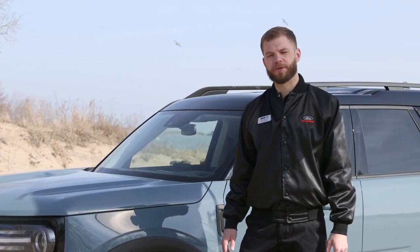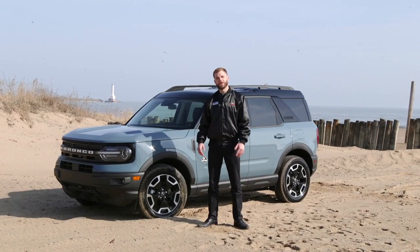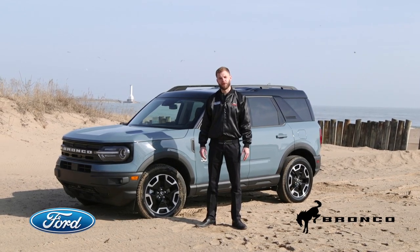It seems like every year auto manufacturers release more and more new vehicles. Every once in a while, something's released that is truly unique. I'm Corey Barnicle from Valley Ford of Huron. Introducing the 2021 Bronco Sport.